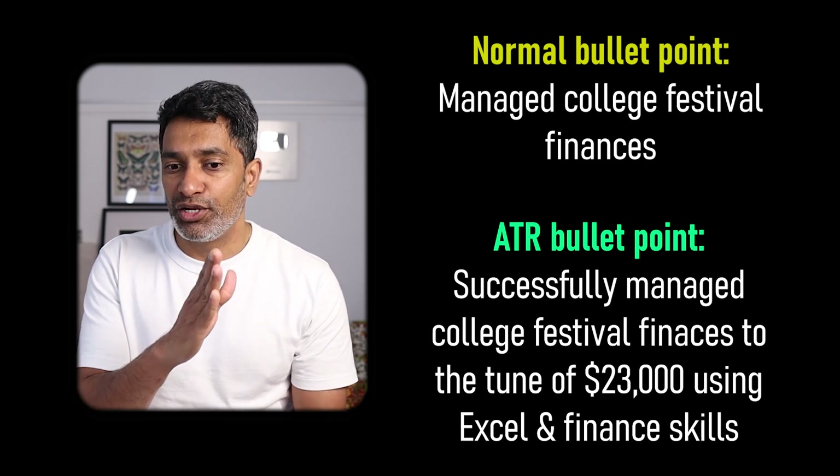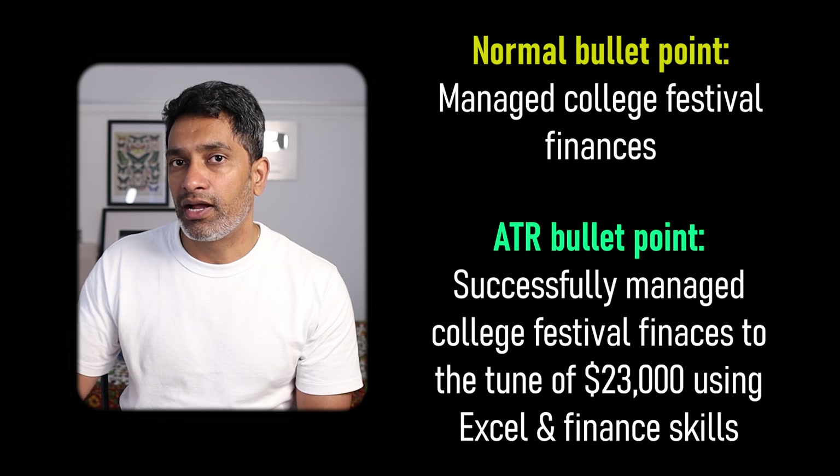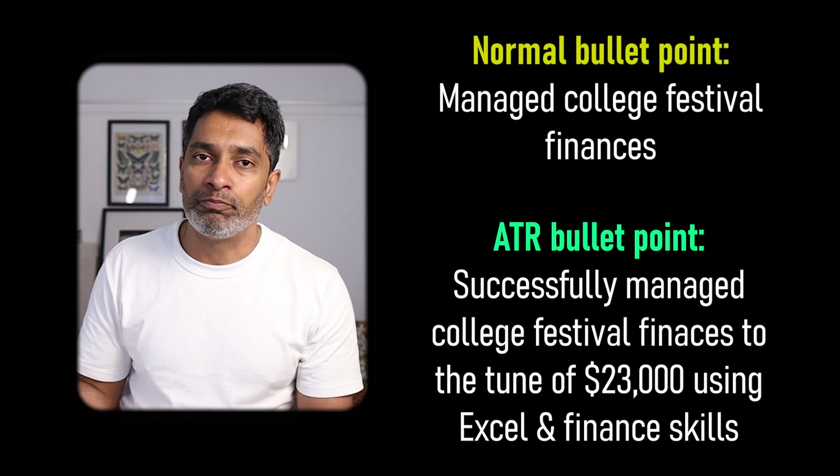This communicates that you have done an action — successfully managed — the task, which is college fiscal finances, and the outcomes: the money, $23,000, but also skills like Excel and Python that all jump out. In my Notion template, which I'm going to talk about towards the end of this video, I've got a list of 10 bullet point examples you can use, as well as 40 strong action verbs. Using these words makes your resume sound more punchy and authentic rather than using simple words like 'used,' 'ran,' or 'created.'